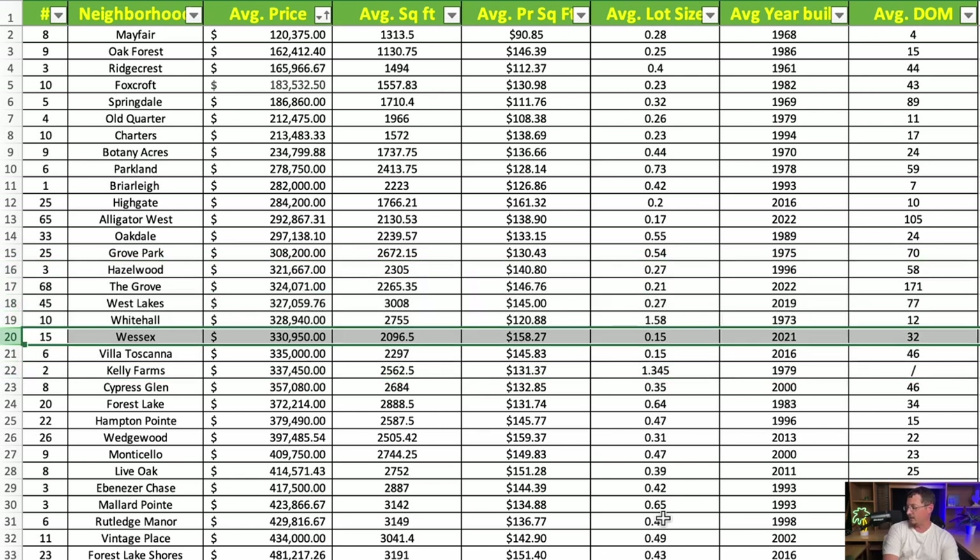Next is Wessex, on Ebenezer going out towards Lucas Street. Also a relatively new neighborhood. Average price is just under $331,000, with an average square footage of just under 2,100 square feet at $158.27 per square foot, on an average lot of 0.15 acres. The average year built is 2021. Remember: the newer the home, as a rule, the higher the price per square foot.